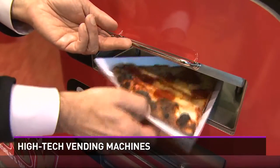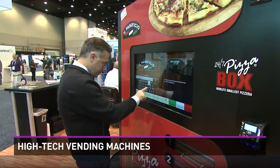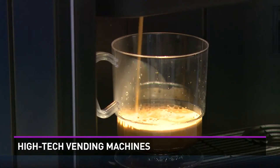Another company is even selling fresh quality pizza from a vending machine. You can order a pizza by a touchscreen that's ready in just three minutes. The dough and toppings are fresh and locally made.